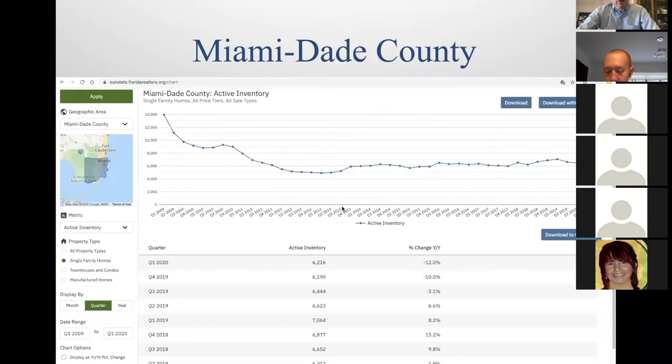This is from the Florida Association of Realtors — I'll show you how to get this later. This is their interactive graphics. Looking at Miami-Dade County active inventory of single family homes: back in 2009, inventory levels were really high. Then all these cash buyers came in and bought things up at a discount. After that, inventory levels are pretty flat. Flat is good — flat means inventory is selling, things are coming in and going out.